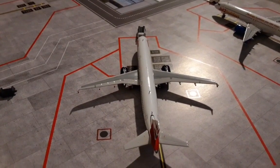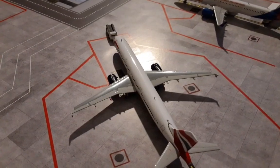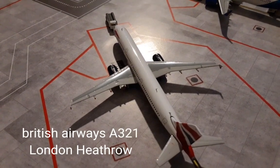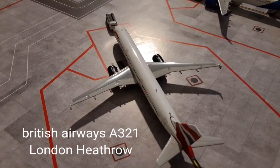At the gate we have a British Airways Airbus A321, just getting ready to push back after the Aer Lingus and the EasyJet have passed by. This is pushing back for a service to London Heathrow.